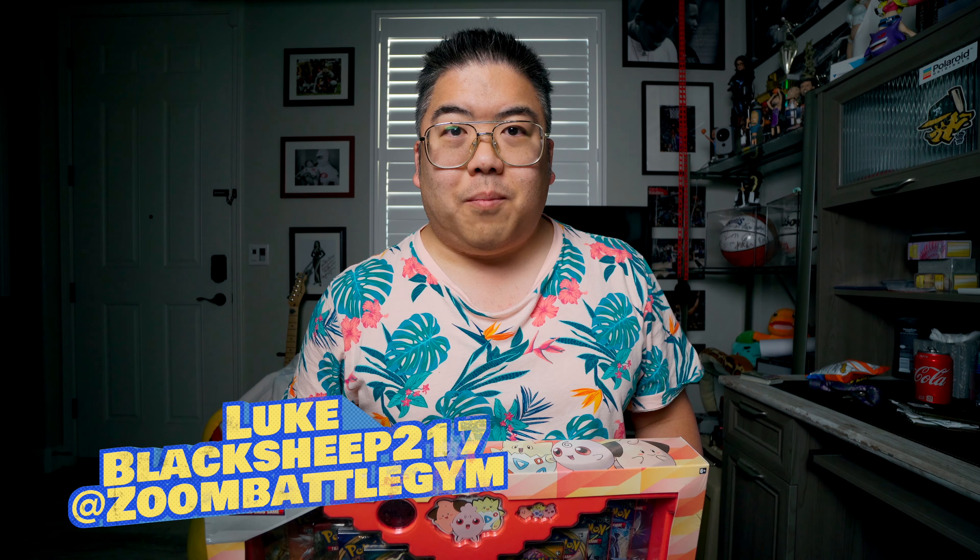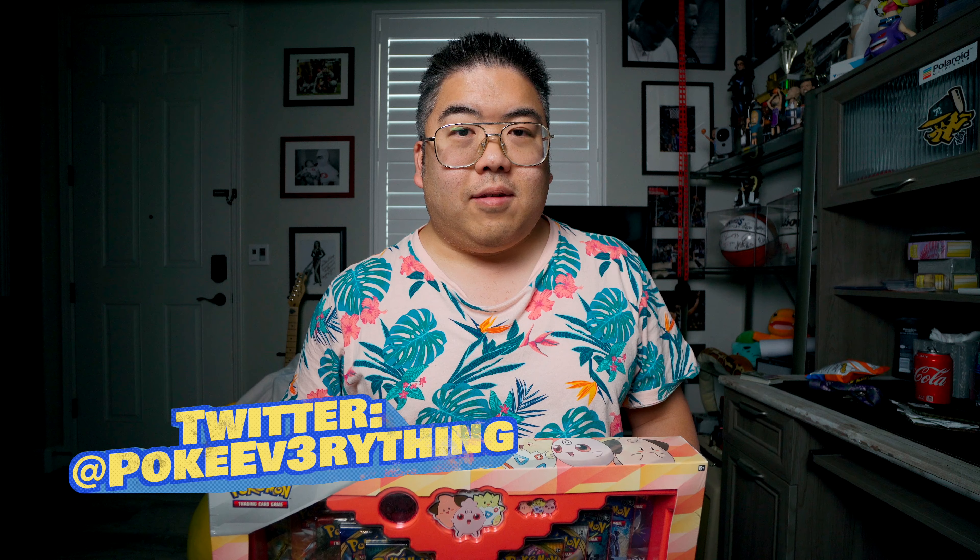Hey, what's up guys? It's Luke, Black Sheep 217 on Pokemon The Trading Card Game Online and at Zoom Battle Gym on Facebook. You can also find me on Twitter at Pokemon Everything. I'd love to connect with you on those social media sites, so let's be friends over there.